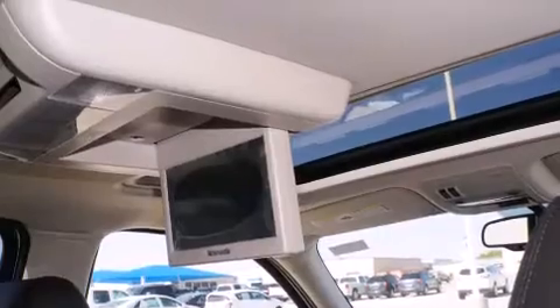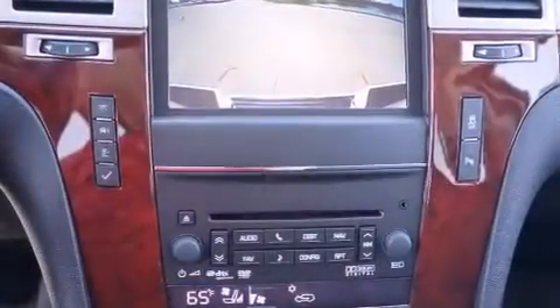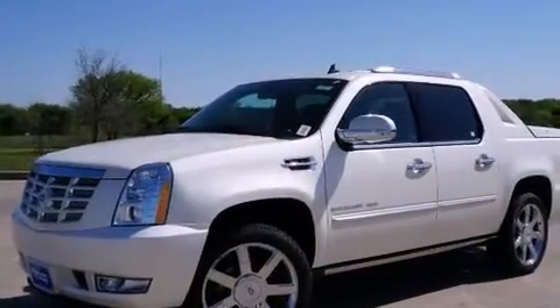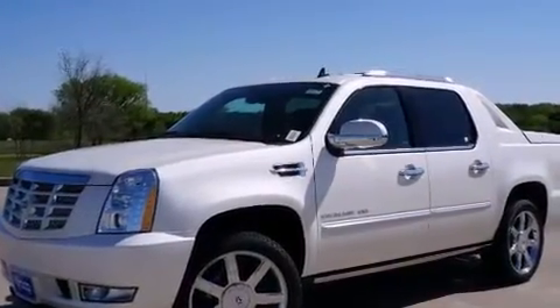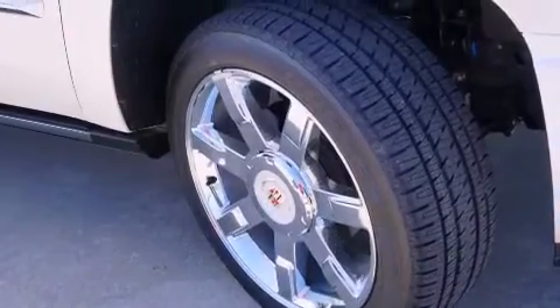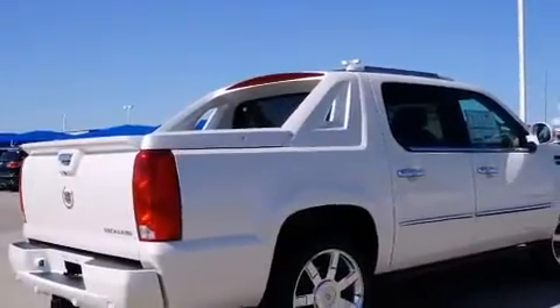The following features are also included: memory settings for the driver's seat positions so you can recall your favorite position with the push of one button, air conditioning, cruise control, a digital information center, wood trim interior accents, side impact airbags, full power accessories, a home link feature, and a rear window defroster.